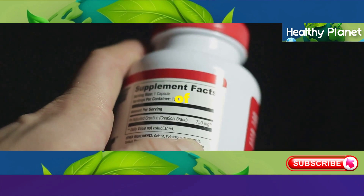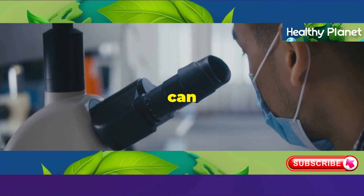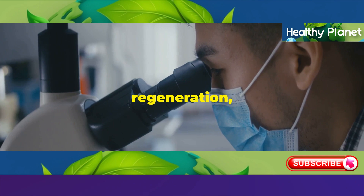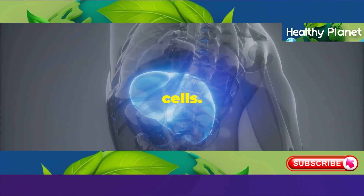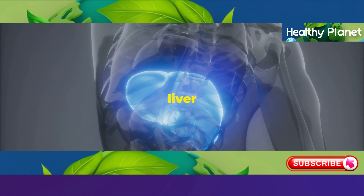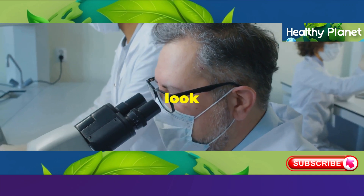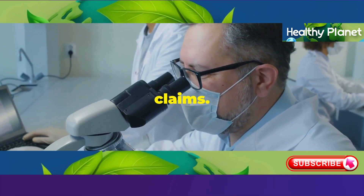This potent antioxidant helps neutralize free radicals, reducing oxidative stress and inflammation. Another important component is Name of Ingredient 2. Studies have shown that Name of Ingredient 2 can help stimulate liver cell regeneration, promoting the growth of new, healthy cells. This could potentially slow down and even reverse some of the effects of liver aging.